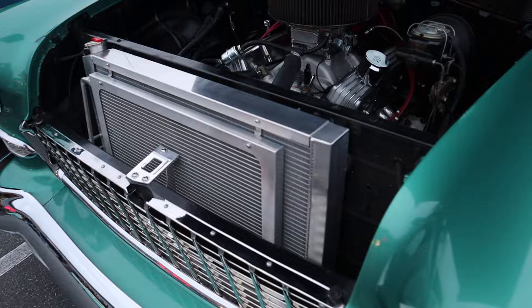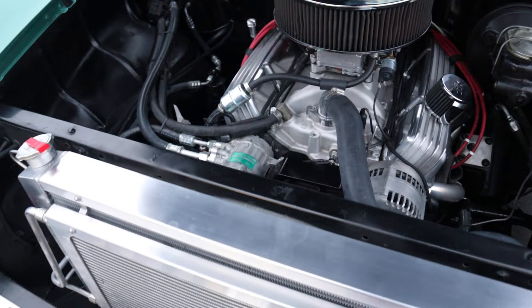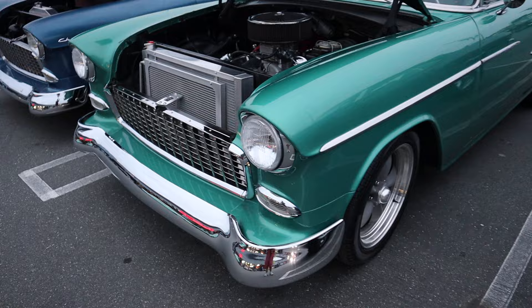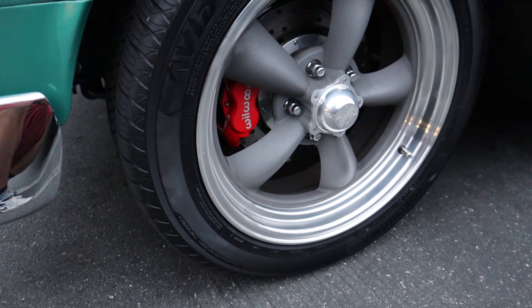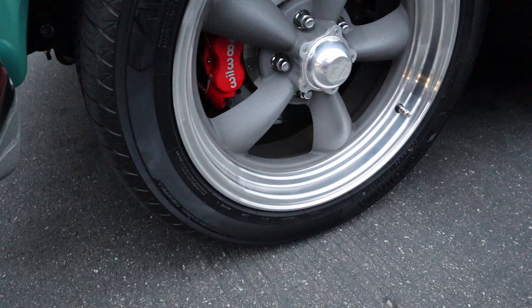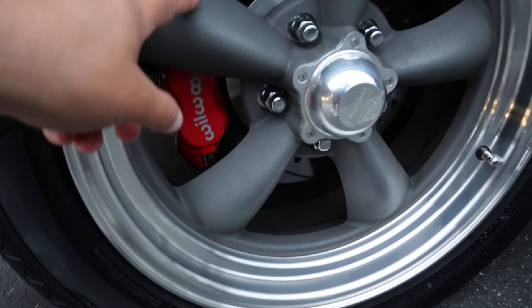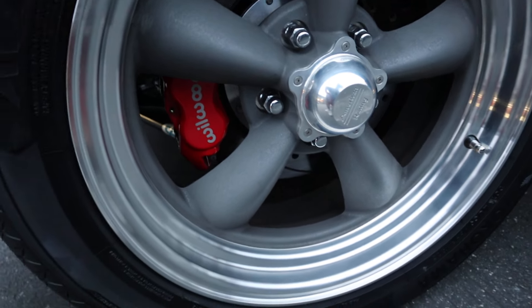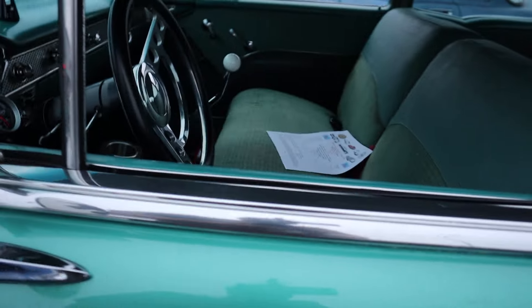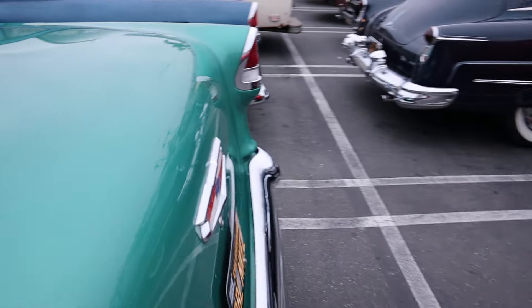Got buddy's car over here first. I like the torque thrust wheels that buddy has on his car — very clean. I like the polished lip that he has and the — I guess not polished lip on the inside, I don't know what you'd call it. His car is a manual, and I like the color of his car.